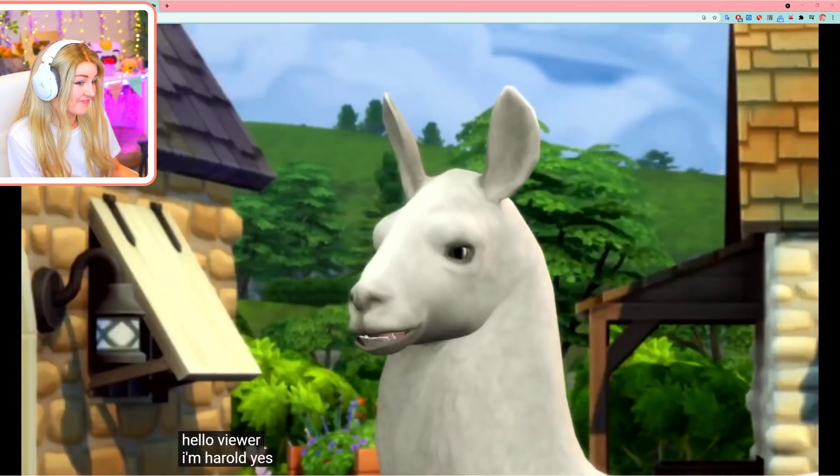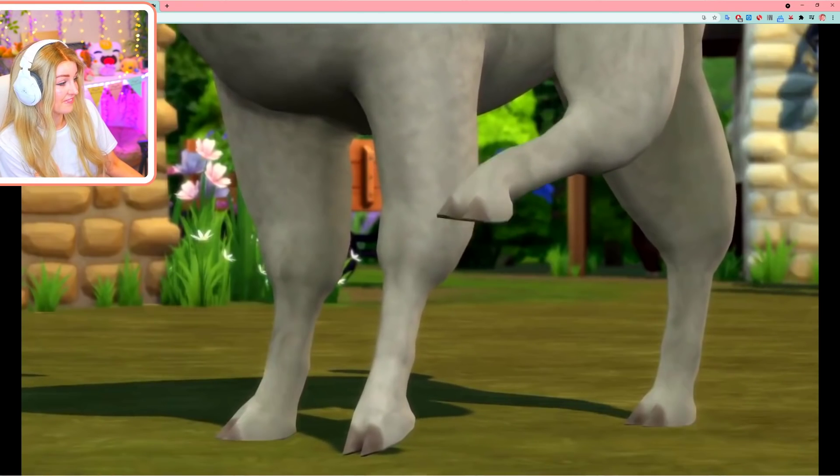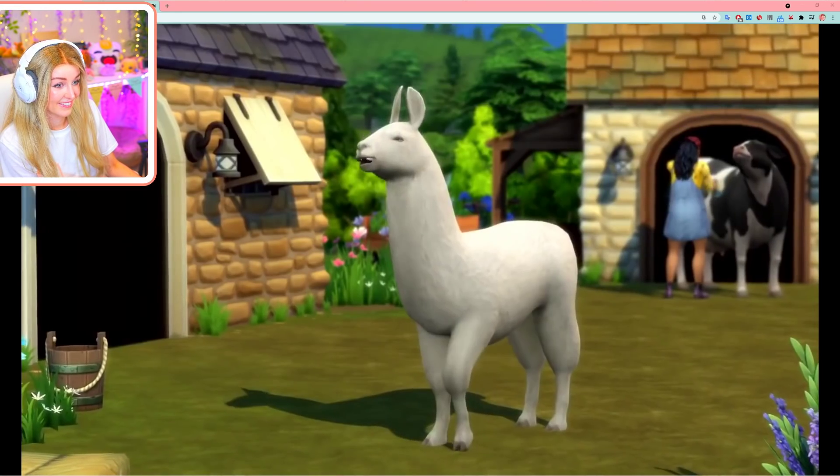Hello viewer, I'm Harold. Yes, I'm a llama and no, I don't have an explanation for why you can hear the voice in my head. Instead, let's focus on the point of this video.